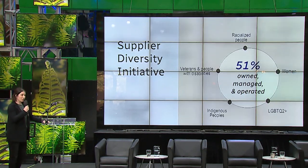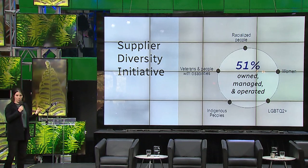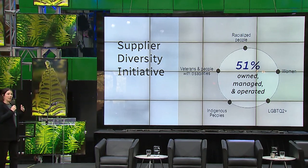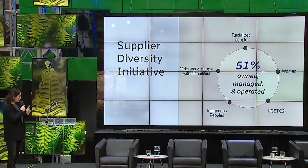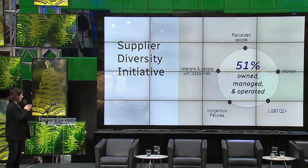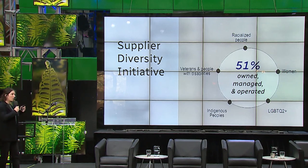I talked a lot about vendors from underrepresented groups — let me clarify who they are. They are the same groups as in our equity, diversity and inclusion plan. There are five underrepresented groups: racialized people, women, people from the LGBTQ2+ community, Indigenous people, and veterans and people with disabilities. When a company is 50% or more managed and operated by members of these communities, they qualify as a vendor from an underrepresented group — these are the vendors for whom we want to reduce barriers.